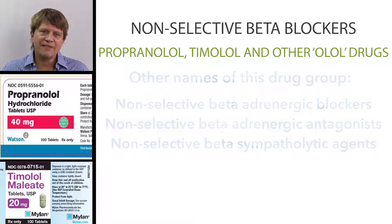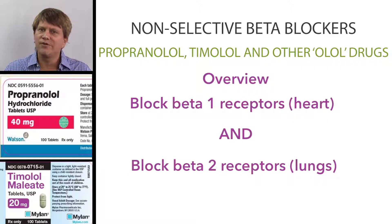The suffix '-olol' refers to beta-blockers, but it does not tell you whether that drug is a selective beta-1 blocker or a non-selective beta-blocker. Propranolol and Timolol are non-selective beta-adrenergic blocking agents, meaning that they block the actions of adrenaline, or epinephrine in the United States, on the beta-1 and the beta-2 receptors.